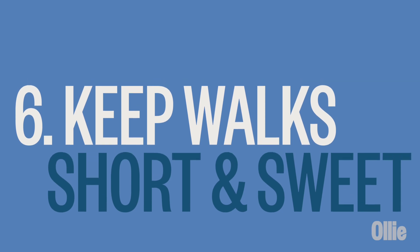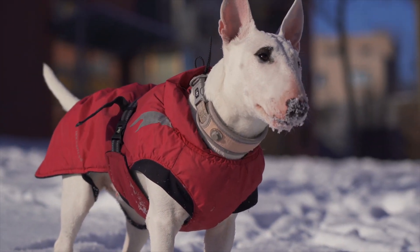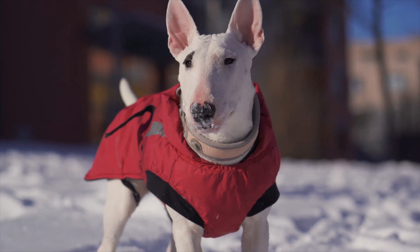Number six: keep walks short and sweet. Winter weather can take a toll on our canine companions, so it's best to keep walks short and sweet. Just a few minutes outdoors is enough for them to get a bit of exercise and relieve themselves. You can make up for shorter walks with more indoor playtime — time to break out those puzzle toys.